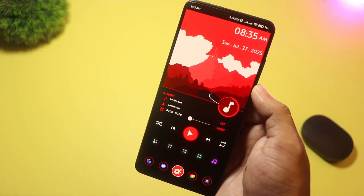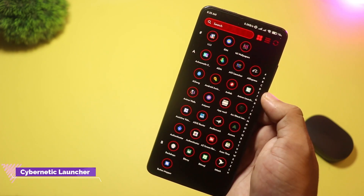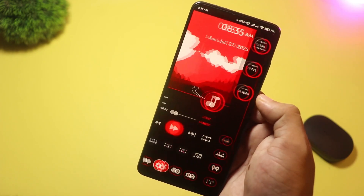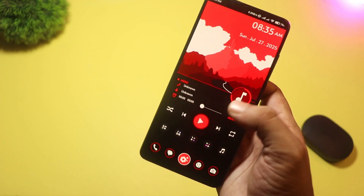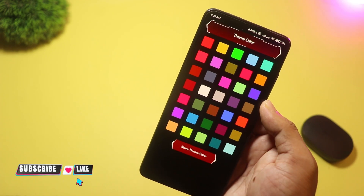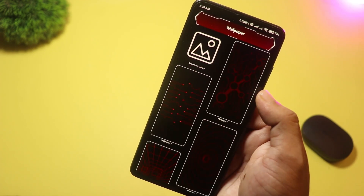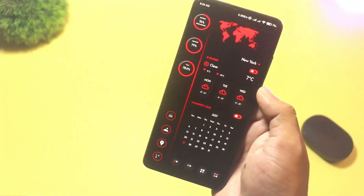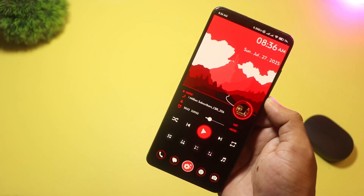At number three we have Cybernetic Launcher. It turns your home screen into a real-time dashboard. Dynamic high-tech wallpapers adapt to your chosen color scheme, and you get built-in widgets for clock, weather, memory analysis, music controls, calendar, maps, and battery status. No need for extra downloads — everything's built in. Plus, AppLock and HideApp keep your private apps safe. Cybernetic Launcher is all about giving you info at a glance with a futuristic flair.